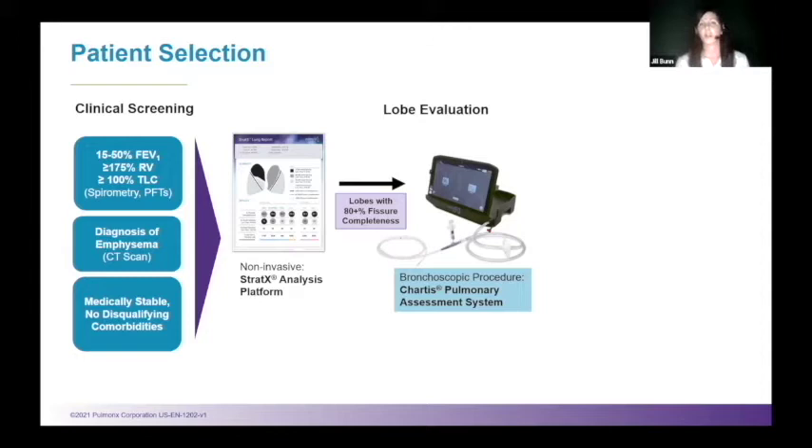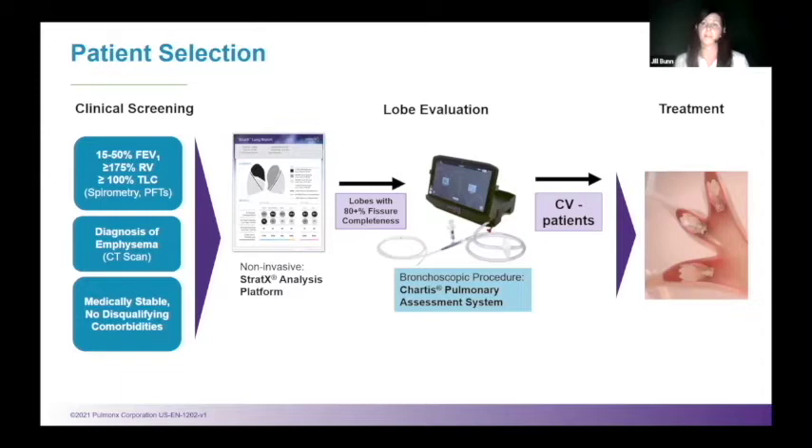Once the Stratix report confirms you're a good candidate, we take you to the operating room where we perform the Chartist test. A balloon is placed in your airways, blown out, and the air is sucked out — that simulates the valves and tells us if there are little holes in your fissures we weren't able to see on the CAT scan. This is the final test, done only in the operating room. If collateral ventilation is negative and your walls are solid, we place the valves. If there are holes in the walls, you don't get valves and you go home that day.